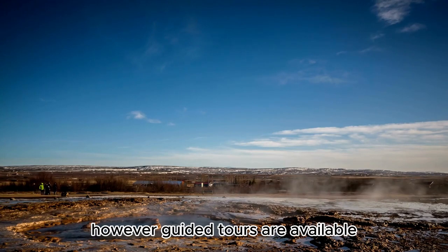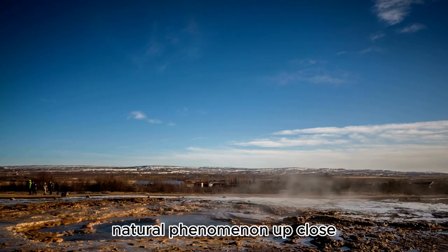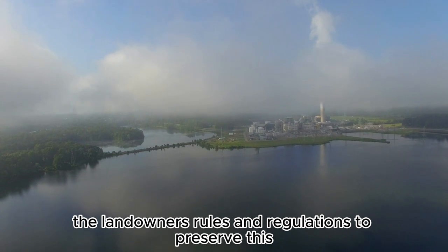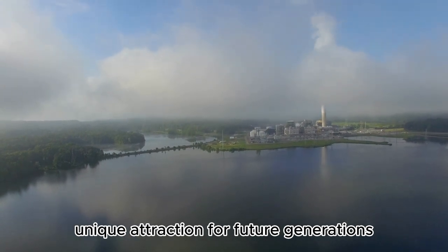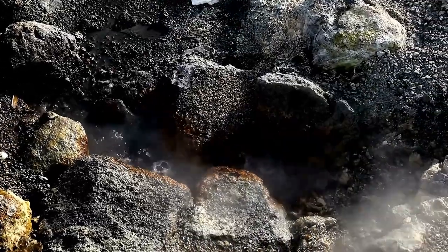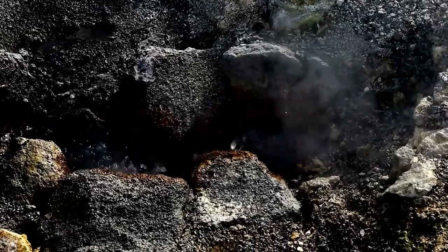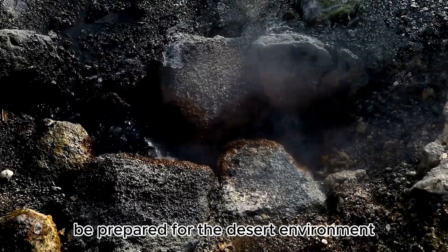However, guided tours are available, allowing visitors to witness this remarkable natural phenomenon up close. It's essential to respect the landowner's rules and regulations to preserve this unique attraction for future generations. When embarking on a journey to the Fly Geyser, be prepared for the desert environment.